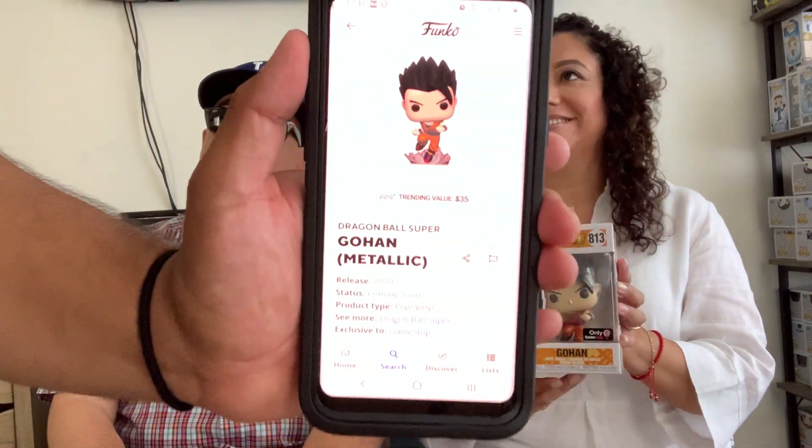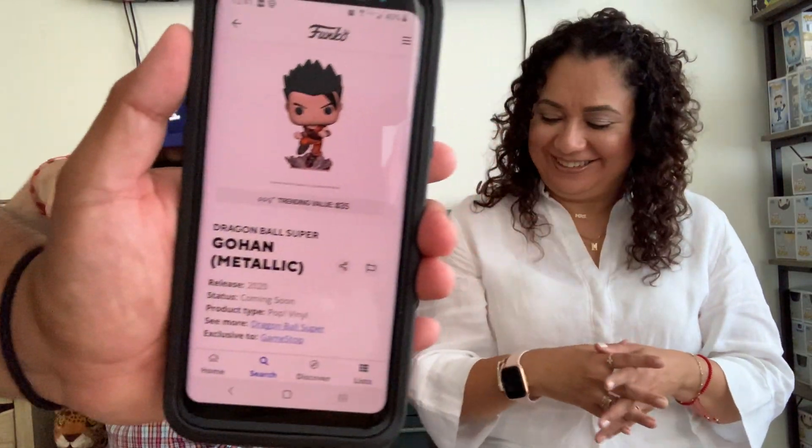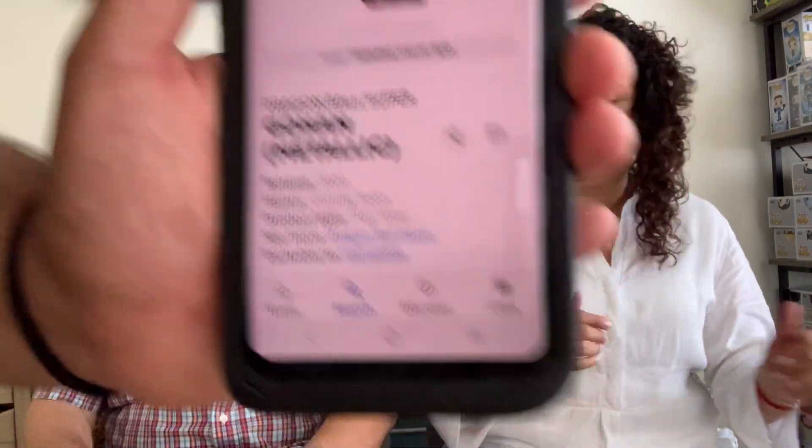I love Dragon Ball Z, so here's Gohan — a GameStop exclusive metallic from 2020. The metallic means the paint job actually shines. There's a regular non-metallic version too, but this one is different. Mom guesses $45, stepdad says $35. Stepdad gets it — he's worth $35 now. So mom has six, stepdad has four going into the last pop.